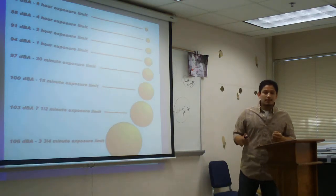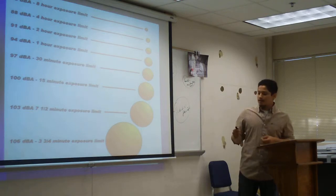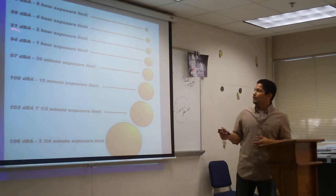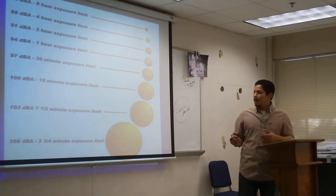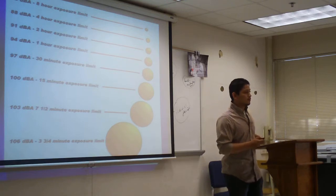The way you measure hearing is by intensity, measured in dB — decibels. 85 decibels is like standing on the side of a busy highway. If you're standing there for eight hours, you begin to get some hearing problems and lose your hearing. Many people have gone to a concert before, right?